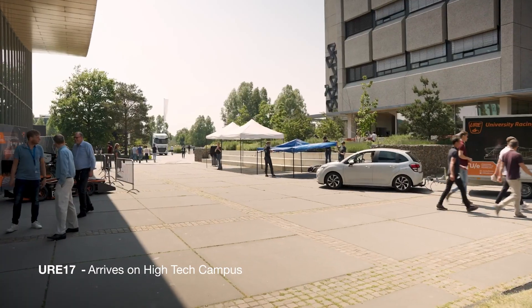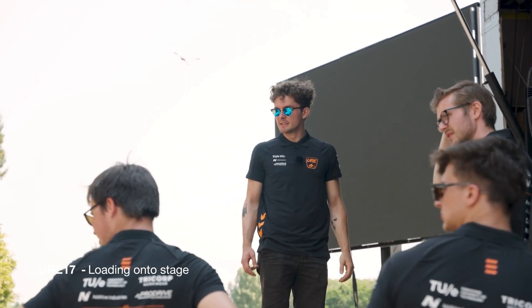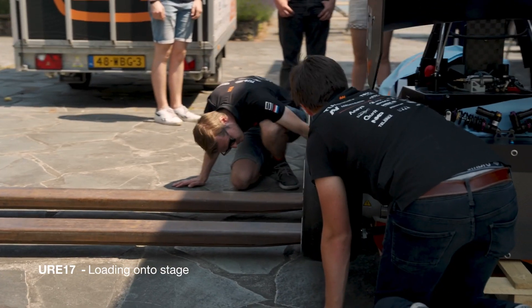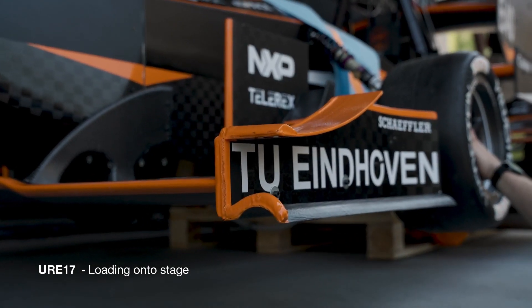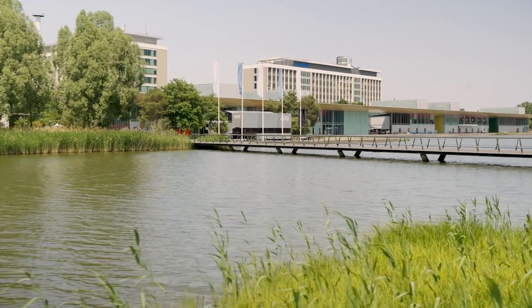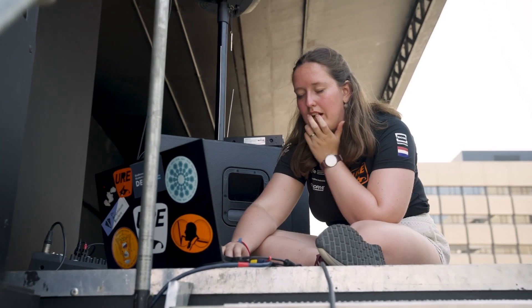Right now we have the podium set up nicely. We have the car here right in the trailer, but the podium is a bit higher than expected, so we need to see how we can get the car onto the podium. Some things are taking a bit longer than expected, but there's no worry — we took that into account, so there's no stress at this moment.